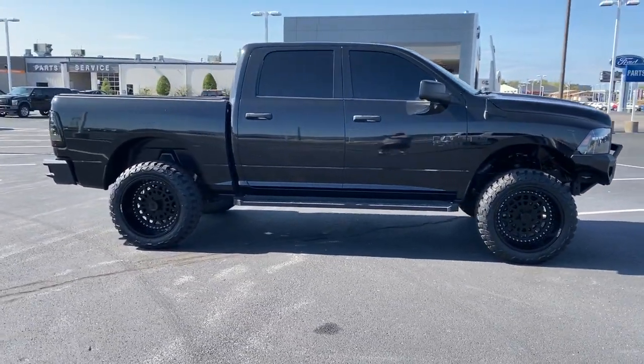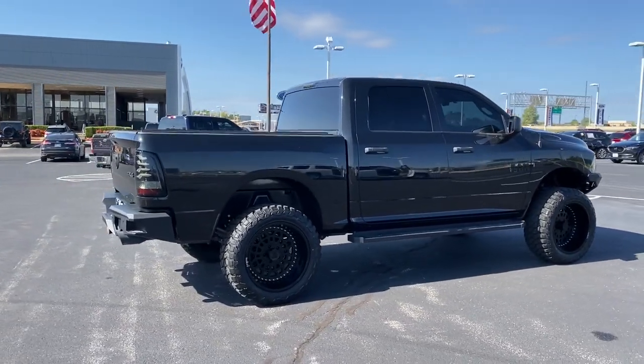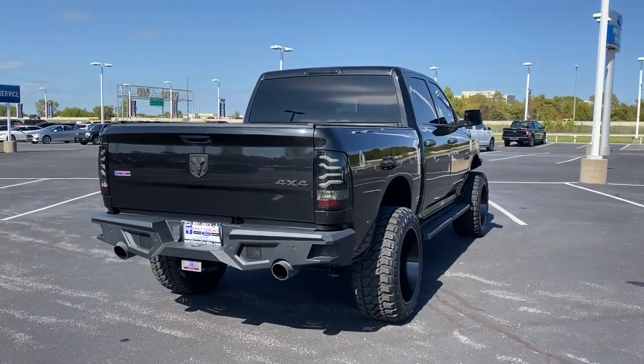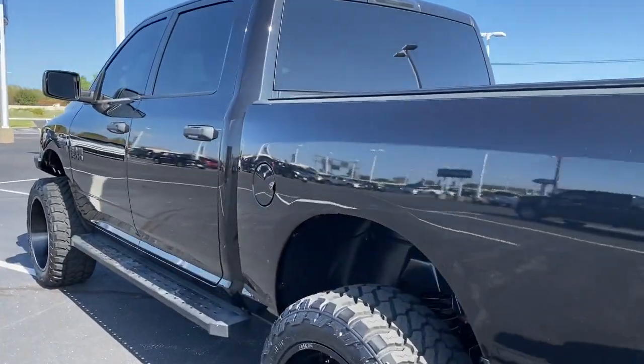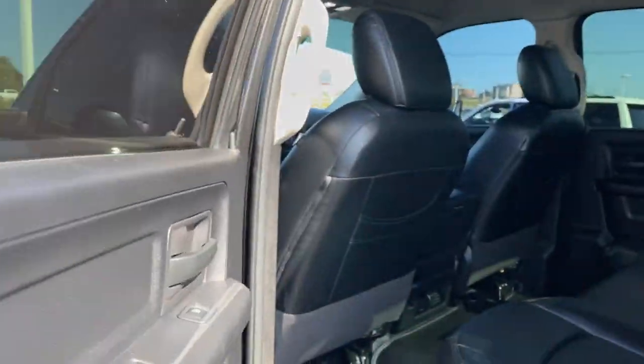Four-wheel drive, heated mirrors, stability control, traction control, split bench seat, intermittent wipers, conventional spare tire, variable speed intermittent wipers, adjustable steering wheel, automatic headlights. Control the controllables in the strong, dependable and comfortable Ram 1500. Test drive it today.